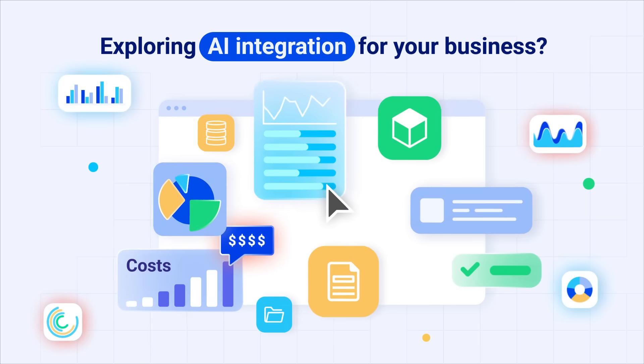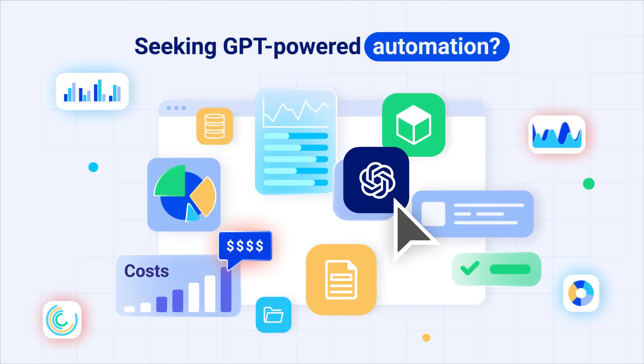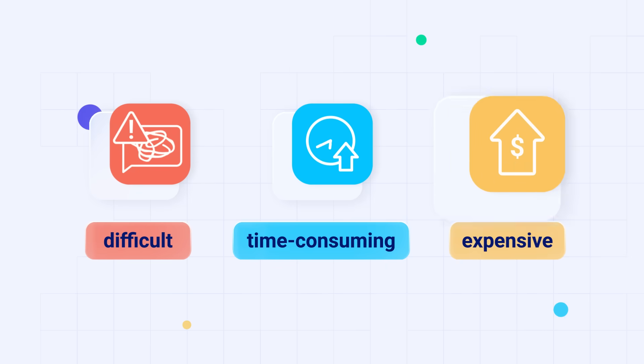Are you thinking about how to integrate AI into your business processes? Looking for ways to automate your workflow using GPT? Unfortunately, creating your own AI solution is difficult, time-consuming, and very expensive.